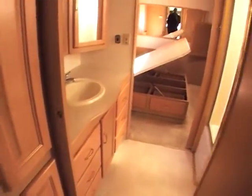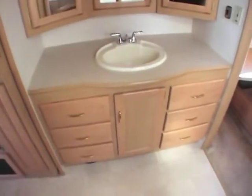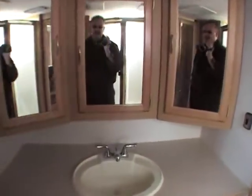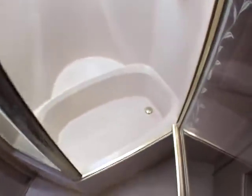Walking into the back, this is where the coach really shines — it has a huge bath area that's really nice and shows very well, probably about four feet across. There's lots of cabinetry for storage, and there's a full-size shower with a bathtub in the bottom of it.